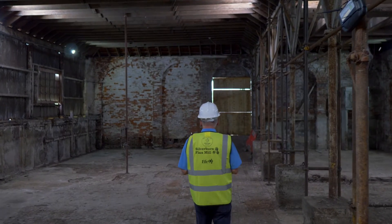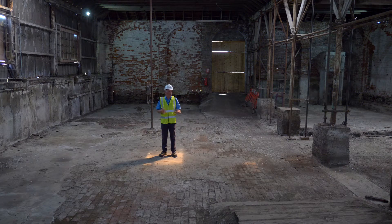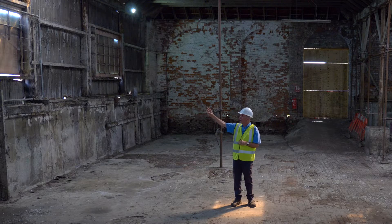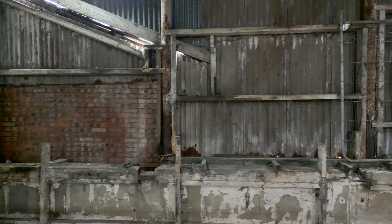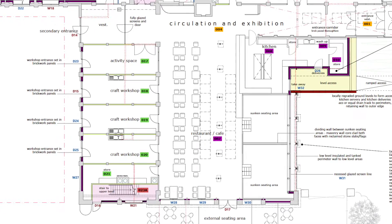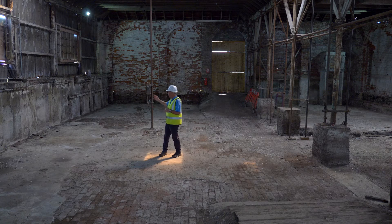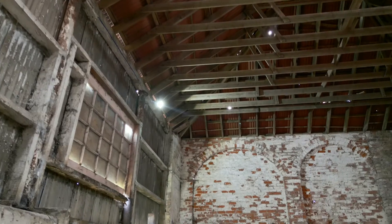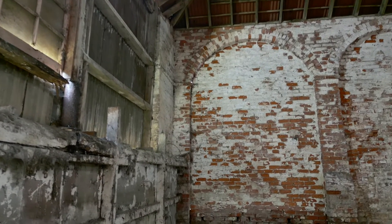This part of the building is probably the most historically significant. This is where the retting vats were — we believe there were 12 timber-framed retting vats in this area, so I'm actually standing in what would have been a retting vat. The wall to my side is not original — this space was open to the atmosphere with just cast iron columns supporting the roof. Retting produces quite a noxious smell so the open wall allowed fumes to escape and the flax to be moved in and out easily. We're going to turn this part of the building into our café and restaurant — an 80-seater with outdoor seating. We'll raise the floor level throughout, with the exception of two retting vats at the back which you'll actually be able to sit in, displaying the tanking around the outside of the walls.